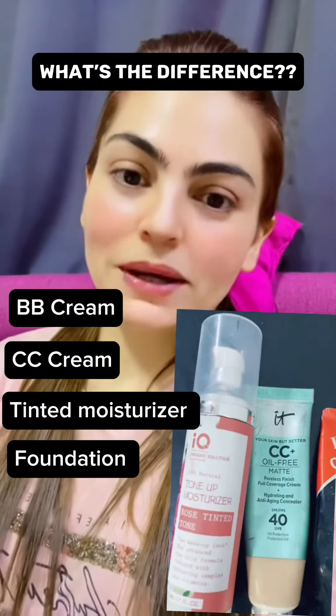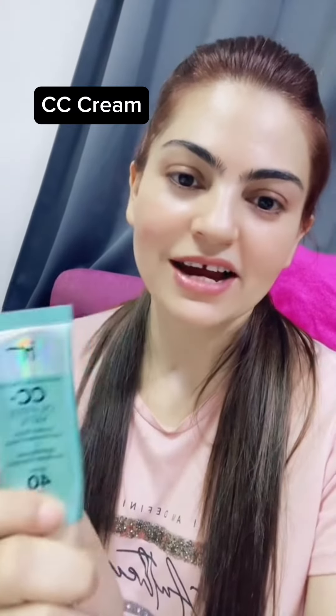We talk about the difference between BB cream, CC cream, tinted moisturizer, and foundation. The first one is BB cream — BB cream stands for Blemish Balm or Beauty Balm. It usually comes in sheer to light coverage, which is why it's a good option for summers in the daytime.